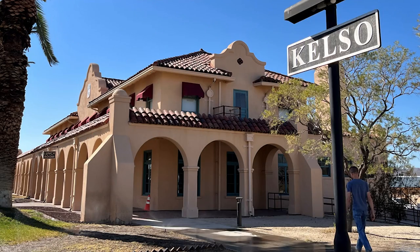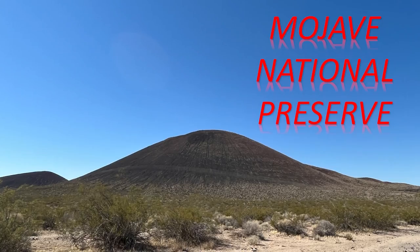But today we're focusing on two main stops: that's Kelso and the Lava Tube. Our first stop is the Lava Tube.